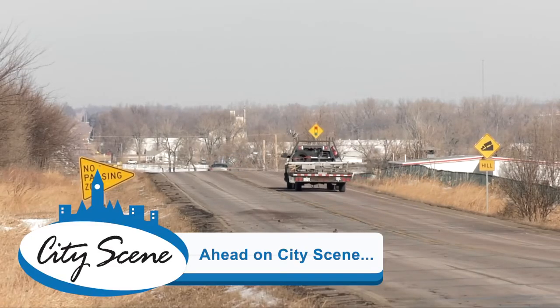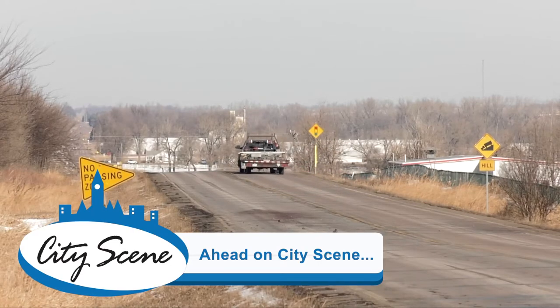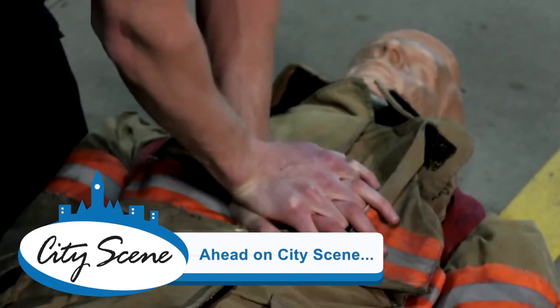Coming up in this month's City Scene, we're going to preview the 2018 road construction season and focus on how hands-only CPR can really improve an individual's chance at life. I'm Michelle Wellman and welcome to February's City Scene. Up first is Shannon Austin filling us in on 2018 road construction season.